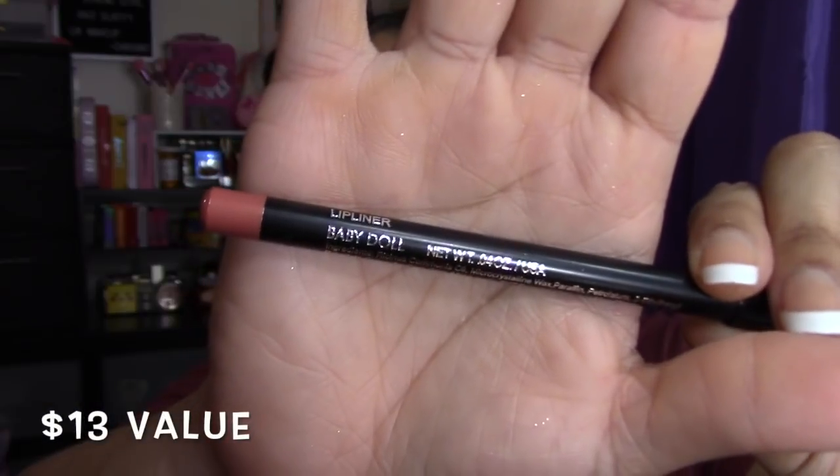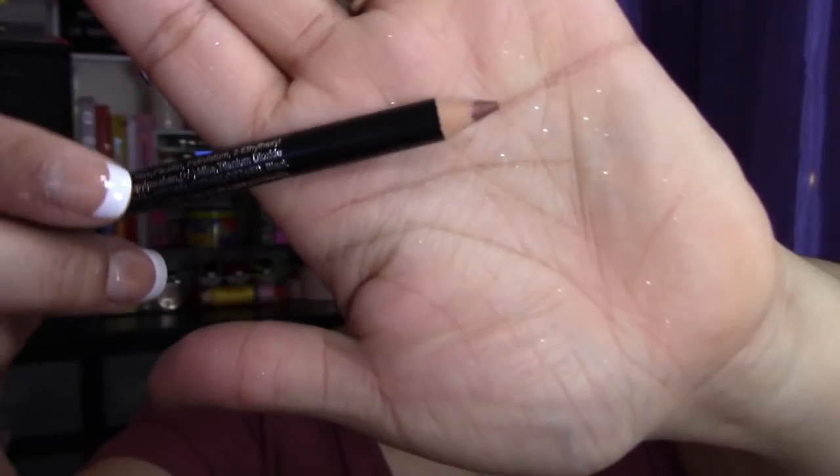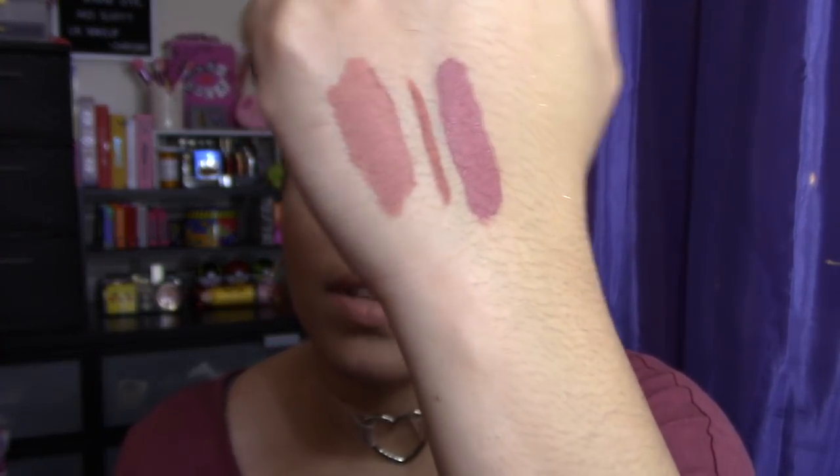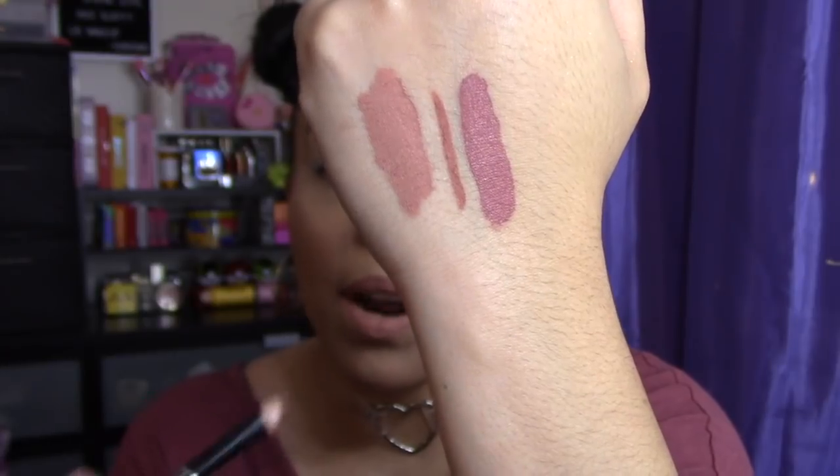Okay, moving on — I got a lip liner in the shade called Baby Doll. That's the color right there. This would actually pair nicely with what I'm wearing right now — it's just a little bit darker. It feels creamy and smooth as I put it on my hand, which is always great. I can't stand a lip liner that's rock hard — that would suck.